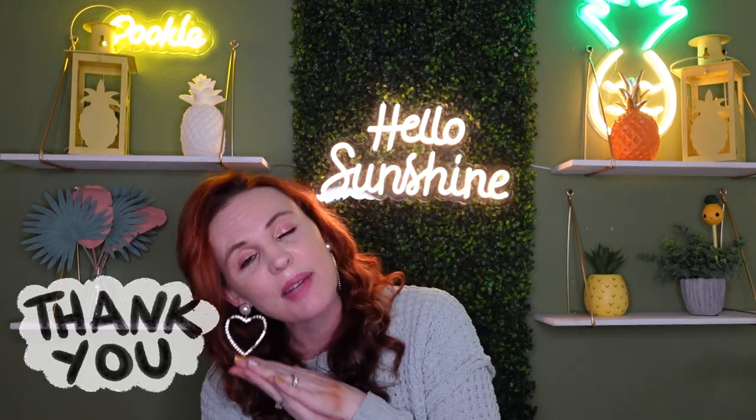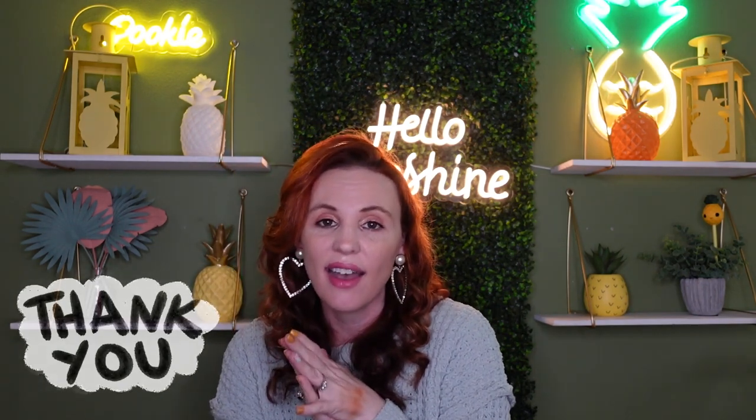Thank you so much, I appreciate you guys, and I will talk to you next time. Bye!